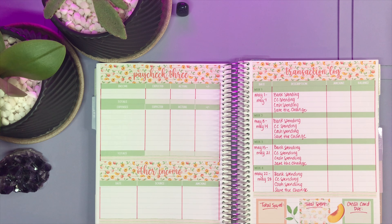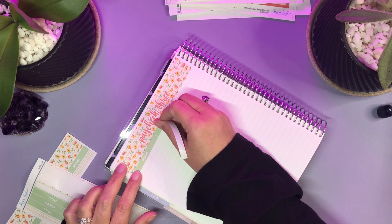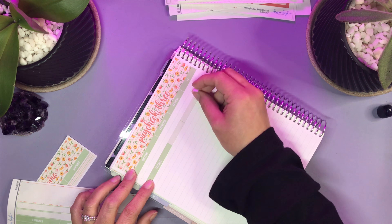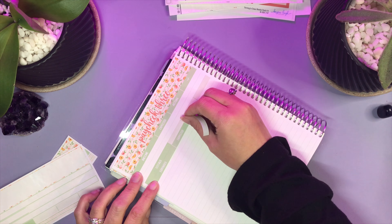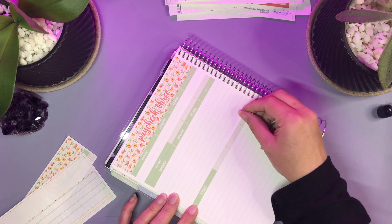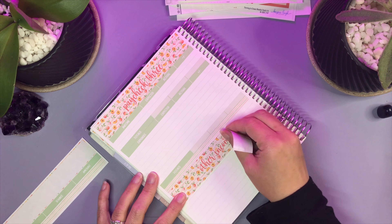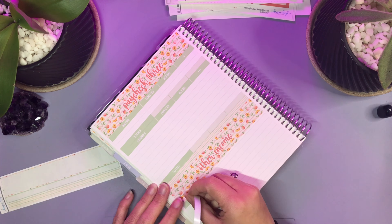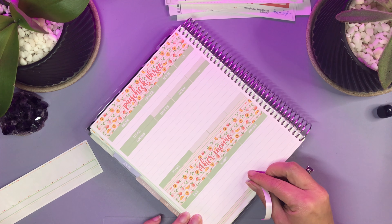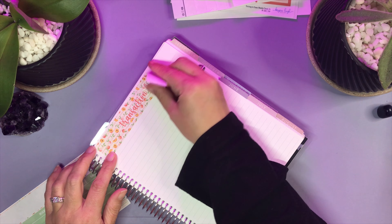Then we worked on paycheck number three and other income. Paycheck number three is our MODIS paycheck — it actually comes as paycheck number two but I just label it paycheck number three. And then we have other income as well, which is usually YouTube. Unfortunately I will not be getting a YouTube paycheck this month because I didn't meet that $100 threshold last month. That's one of the main reasons why I'm changing my posting schedule — I was doing all that work and putting in all those hours and still not reaching the minimum $100 threshold to get paid.